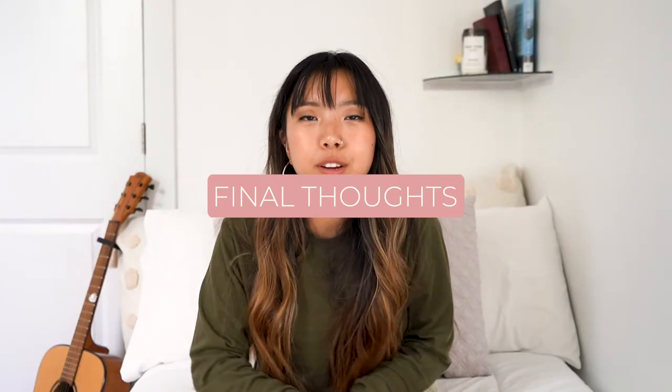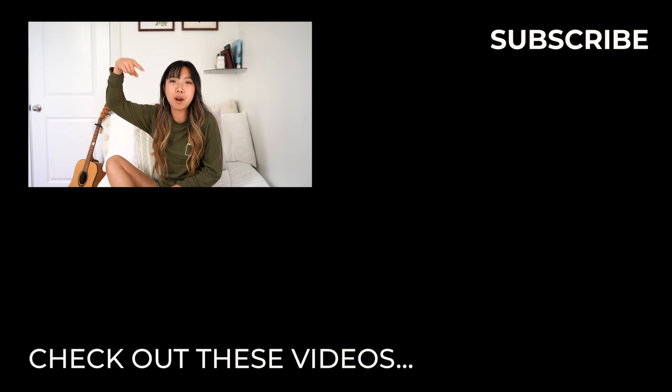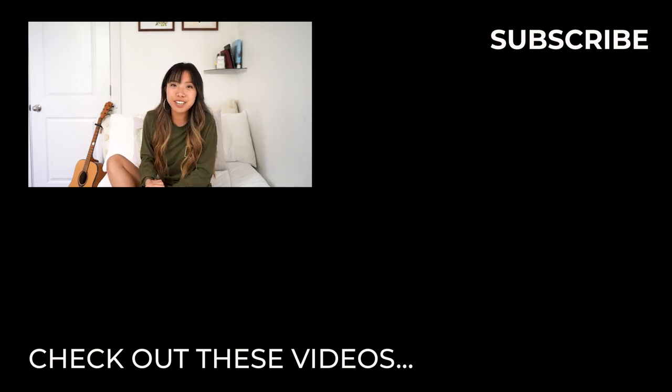All in all, I definitely would recommend checking out these shoes, especially if you've tried other Allbirds and liked them, or if you're looking for a casual running shoe for chill runs. I'll put the link down below, as well as an affiliate link where you can get a free pair of socks with your order — their socks are kind of expensive but nice, made out of Trino which is a mix of the tree and wool material. If you have any other questions, leave them in the comments below, and if you like this video, please thumbs up and subscribe. Bye!